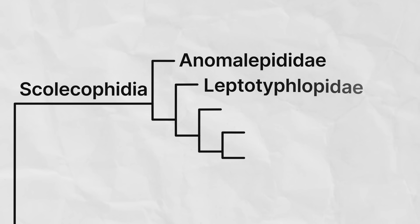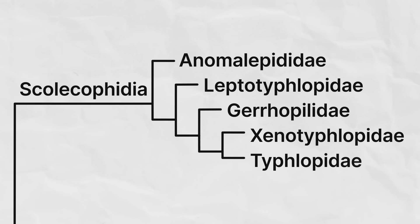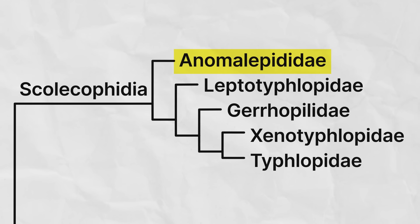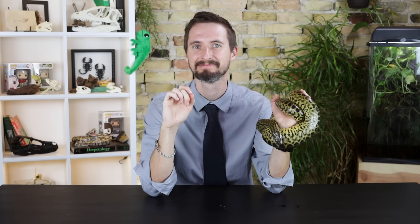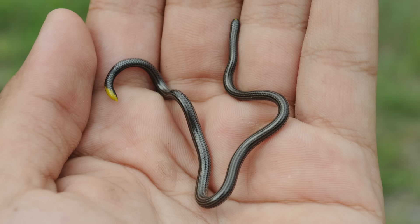The five families in this clade are the Anomalepididae, the Leptotyphlopidae, the Gerrhopilidae, the Xenotyphlopidae, and the Typhlopidae. The Anomalepididae, the most distantly related of the five, is found in Central and South America. They're mostly under a foot in length, and many species have a single tooth in their lower jaw.